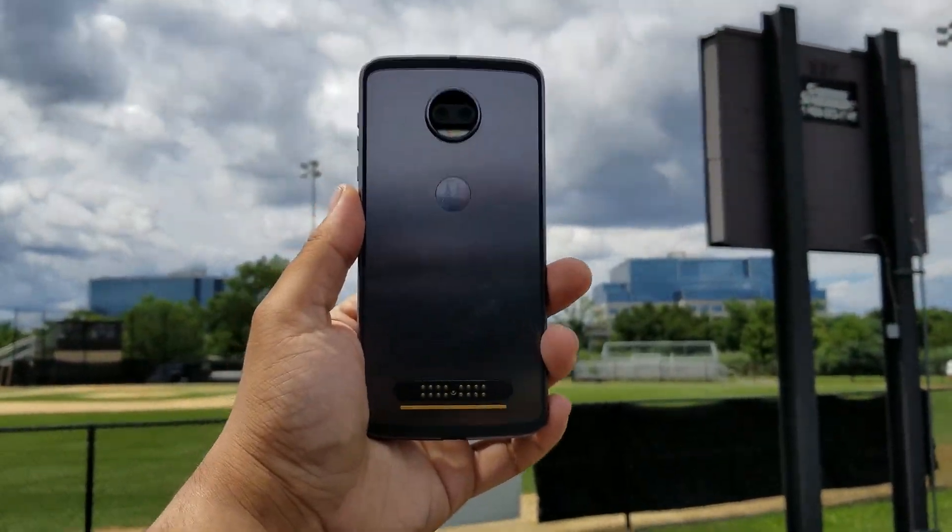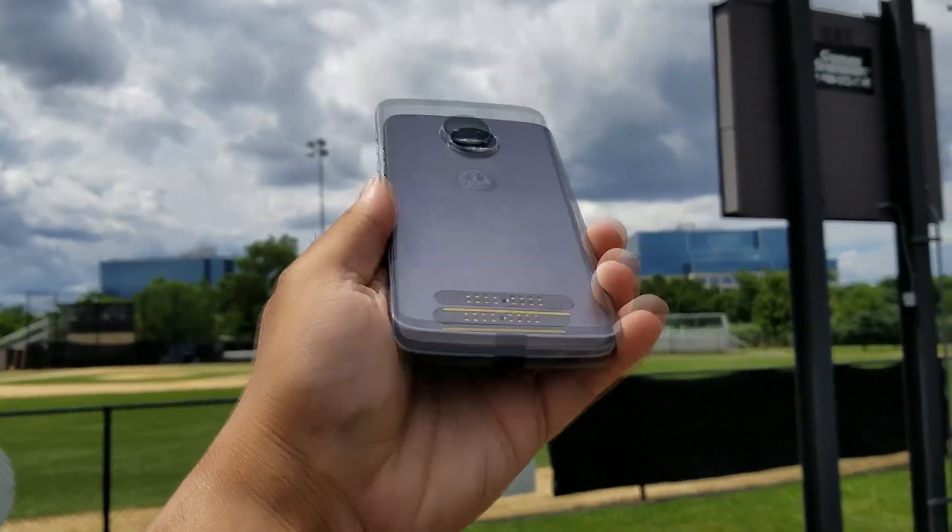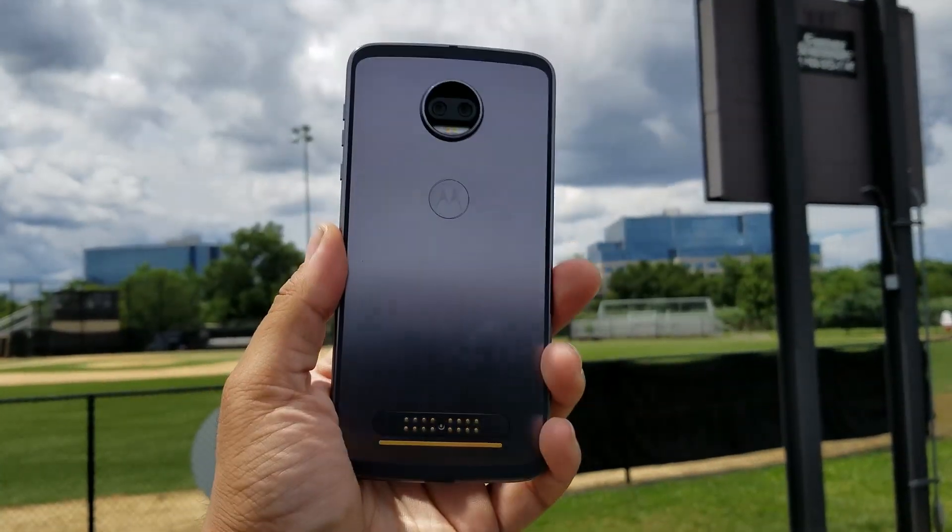The design of this is gorgeous and the slimmest one I've ever seen. It has a brushed aluminum back, but I'm still not a fan of the bezels in the front. The back still looks great in my eyes.